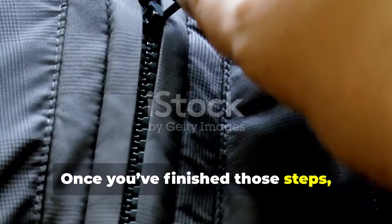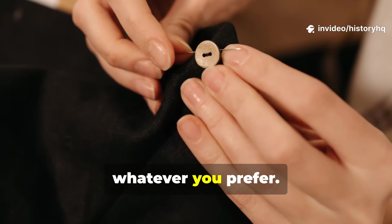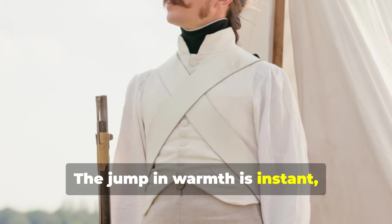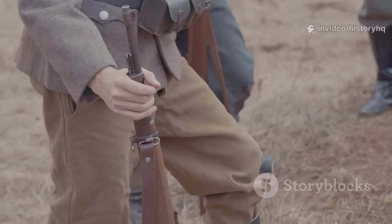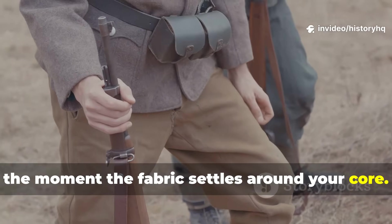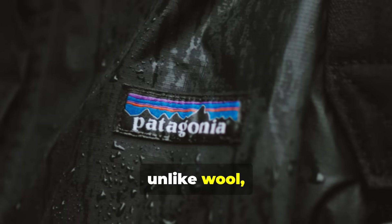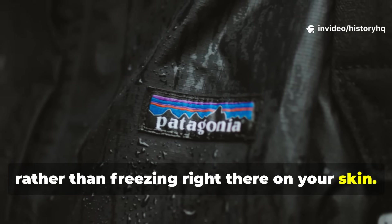Once you've finished those steps, just close it up. Add a few ties or snaps, whatever you prefer. Then simply slip it under your jacket. The jump in warmth is instant — you'll notice it right away. You'll feel it the moment the fabric settles around your core. Your body heat stays exactly where it belongs, instead of leaking out into the wind. And unlike wool, moisture moves safely outward rather than freezing right there on your skin.